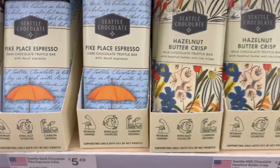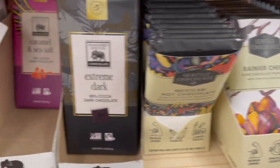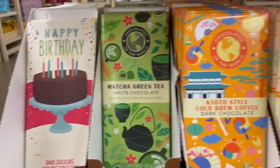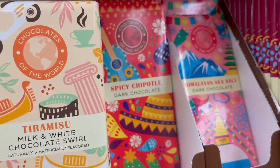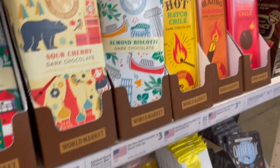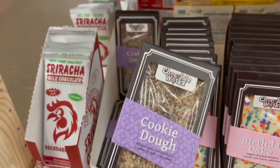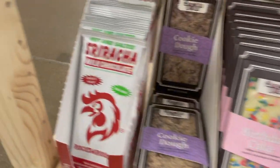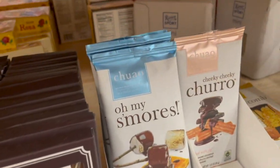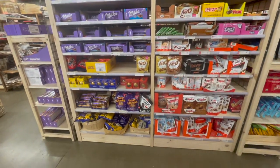Look at all these fun ones: Pike Place espresso cherry, caramel and sea salt, more with cherries, matcha green tea, tiramisu, spicy chocolate, sour cherry, almond biscotti — so many unique flavors. Look at this one: birthday cake. And this one looks good: cookie dough. They even have a sriracha milk chocolate — I'm not sure how that one would taste. Pretzel and peanut butter, s'mores, honeycomb, even potato chip.